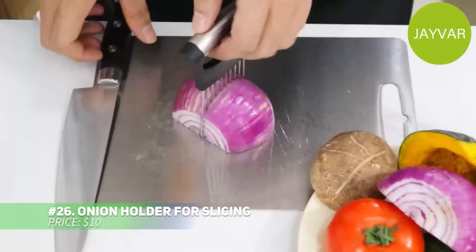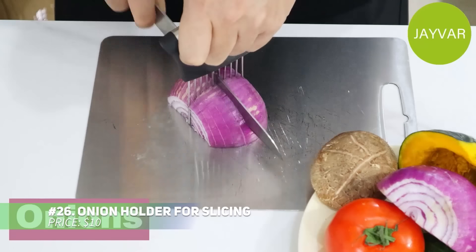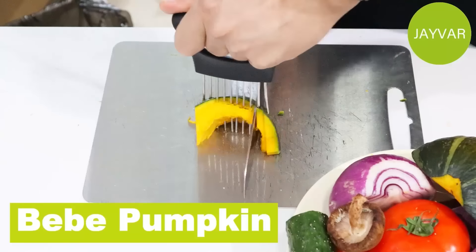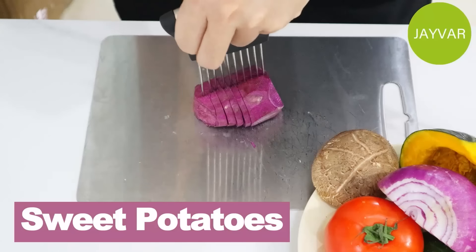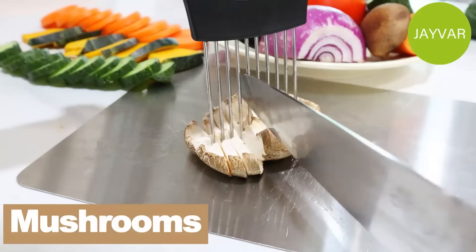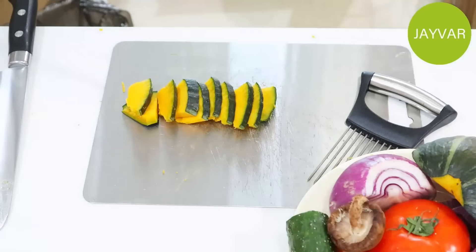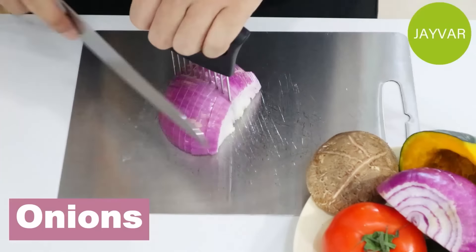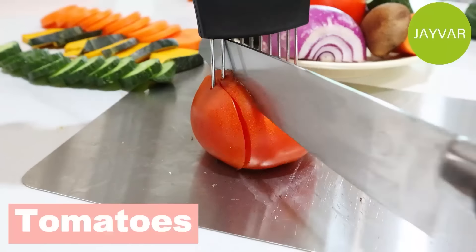Tired of watery eyes when slicing onions? This onion holder could be your kitchen lifesaver. Its stainless steel prongs hold onions or other veggies securely in place for safe, even slicing, keeping your fingers out of harm's way. With an easy-to-grip handle and dishwasher-safe design, cleanup is effortless. Say goodbye to tears and uneven cuts with this handy tool.